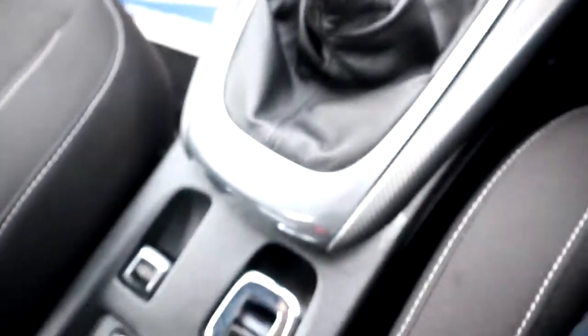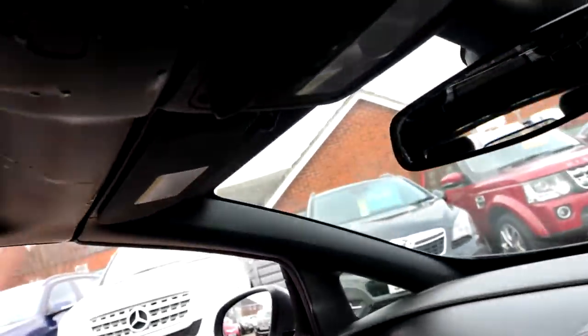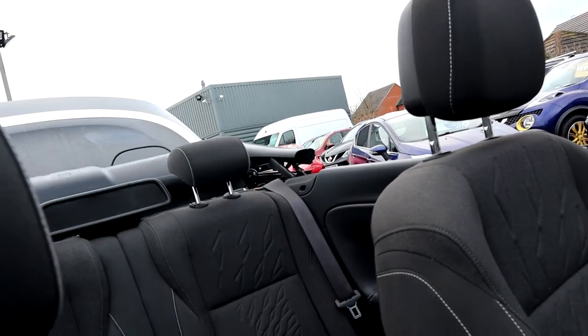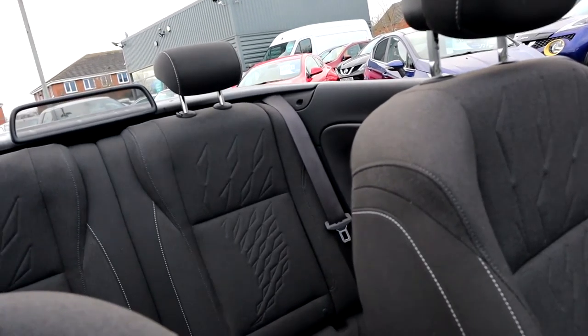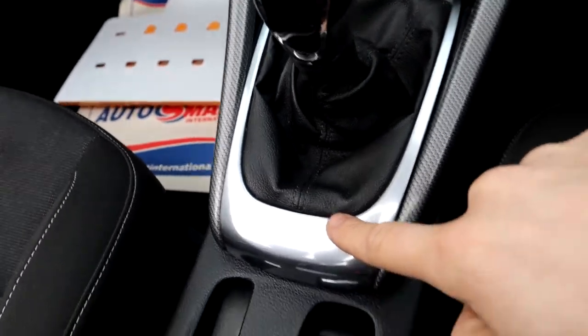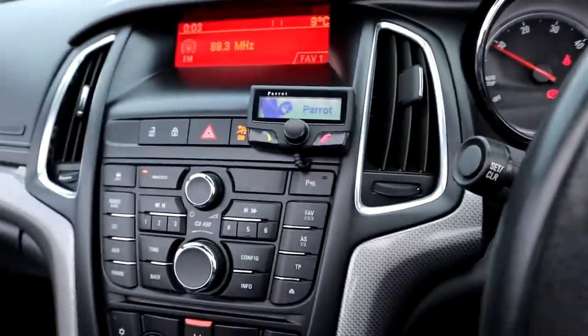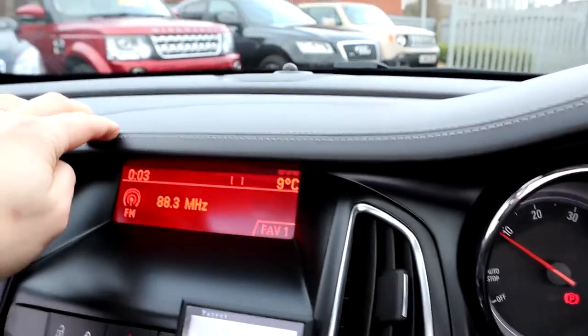USB port, electric handbrake — that's how you get the roof going. Very fast-acting roof, gives a little beep when it's done, and there's a wind deflector in the back as well. This carbon fibre effect around the car with the chrome that contrasts around as well, even on the steering wheel and on the vents. It really is nice to sit in this car — it feels very solid, that stitching there as well.